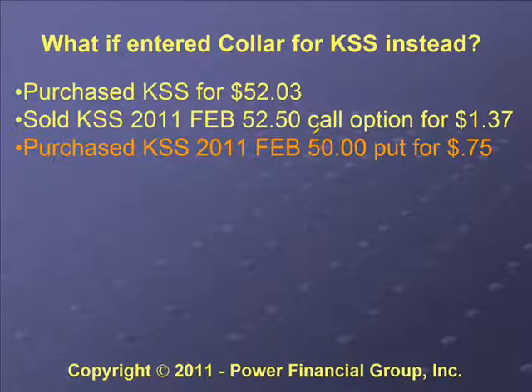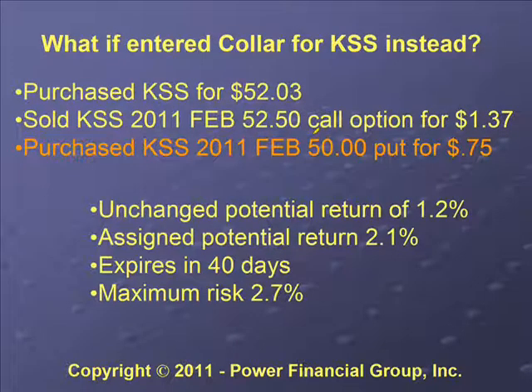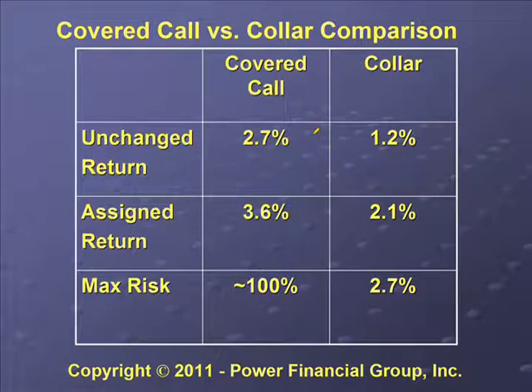We could also have purchased a Kohl's put option — say a $50 strike put option for 75 cents — to create a collar. That would have modified our unchanged return to 1.2% and our assigned potential return to 2.1%, but we would have had a maximum risk of only 2.7%, compared to approximately 100% without it. Essentially, the put option costs us about one and a half percent of our return, but gives us significant downside protection. It's just like insurance — it's nice but it costs something.